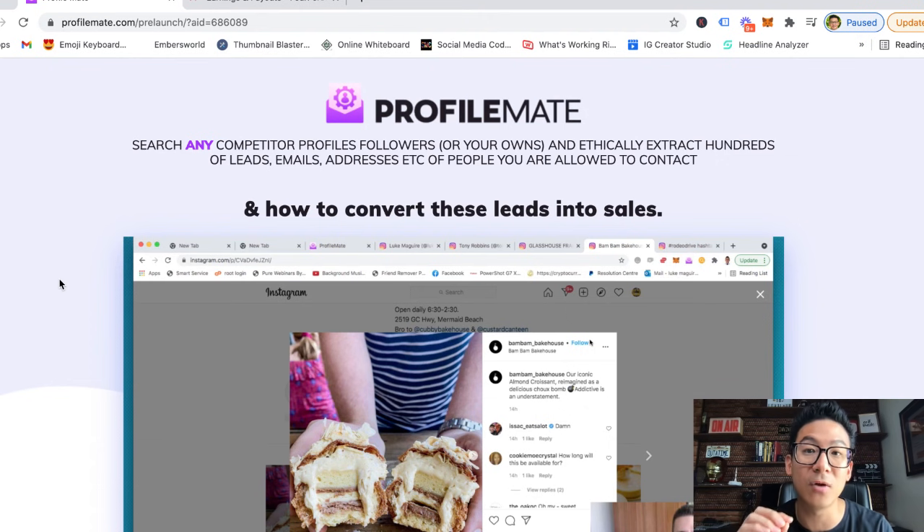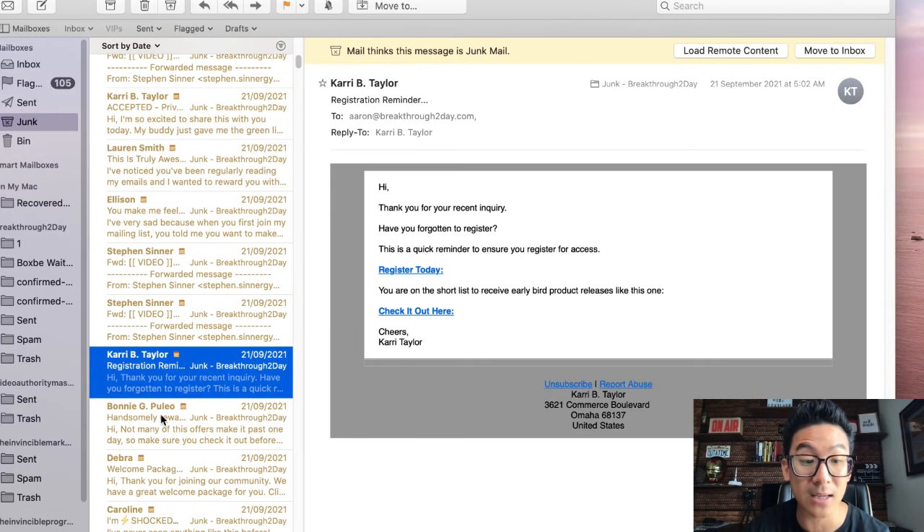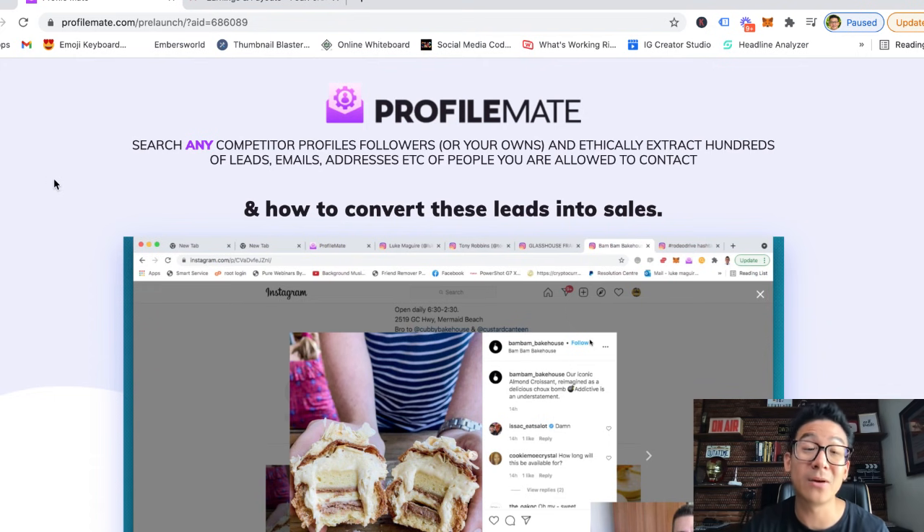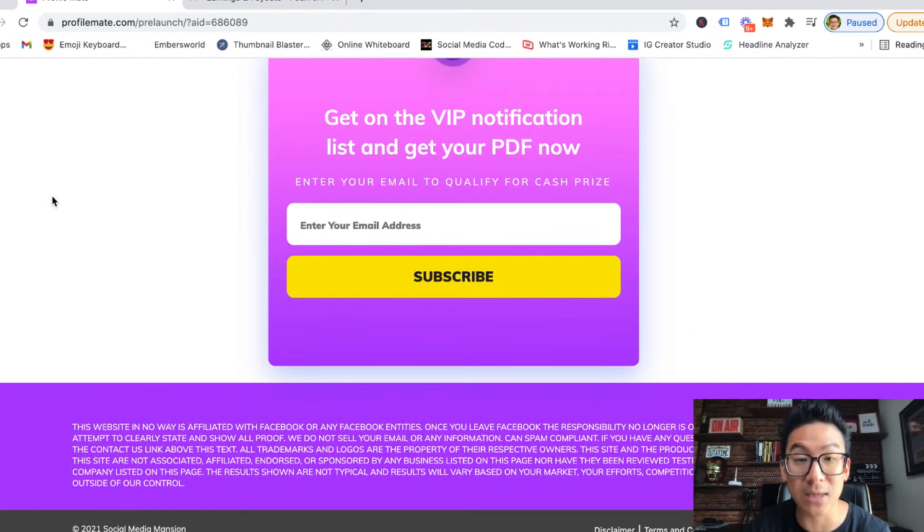You're essentially wasting your money and breaking laws because these people have not allowed you to send them an email. The worst part is you're not really going to make any sales — people don't buy that way anymore. There's so much junk information out there that when somebody receives an email they'll either ignore it or report you, because they never opted into your list. Back in the day, 10–15 years ago this was okay, but nowadays scraping is really bad.